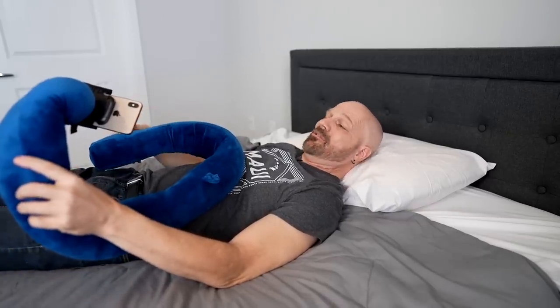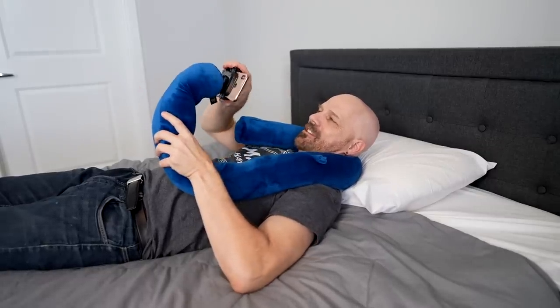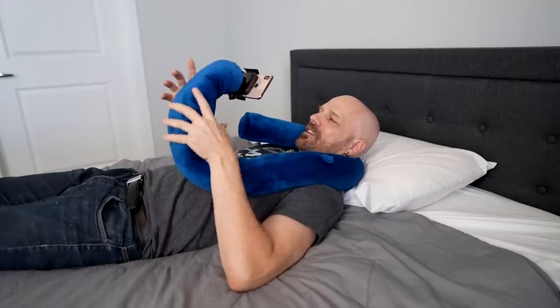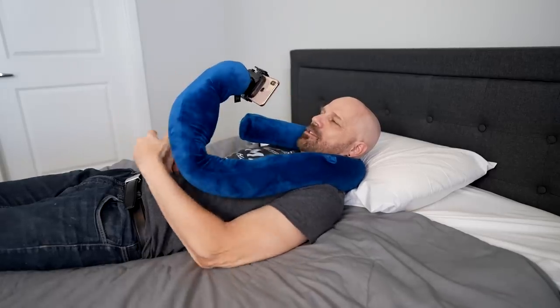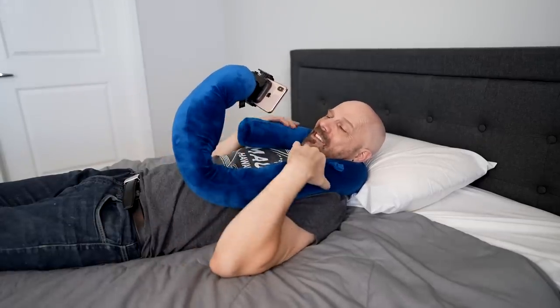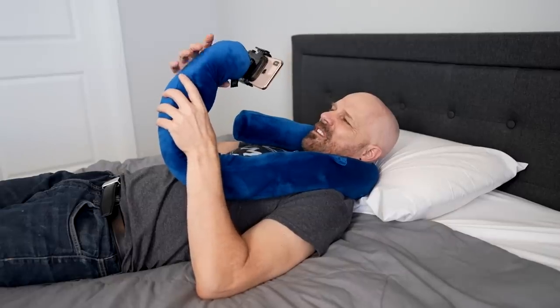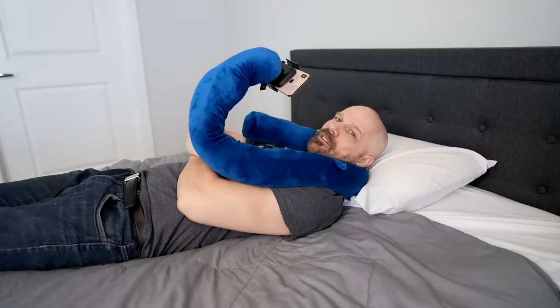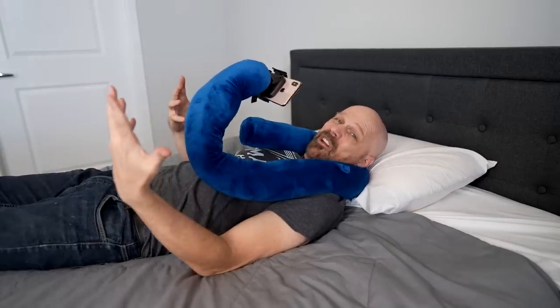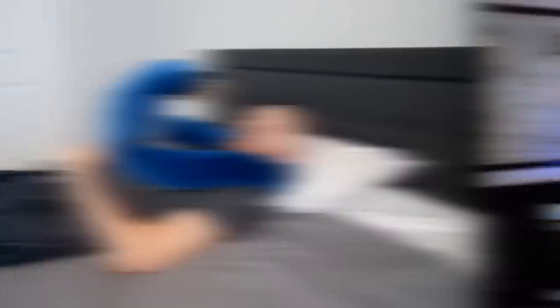Trying it in bed — you want to prop your head up and watch videos on your phone, and this works for that. It's not completely sturdy because of the flexible neck, but you can adjust it however you want. It looks completely ridiculous, but it does what it's supposed to do. My biggest complaint is that the pillow part really isn't that soft — it's a bit hard and I'd prefer it softer. You might get ridiculed by anyone who walks in. It's kind of large — not something you'd really take traveling. More for around the house or in the car. In the end, I wish the pillow was softer and the internal structure was a bit sturdier, but overall it does what it's supposed to do.